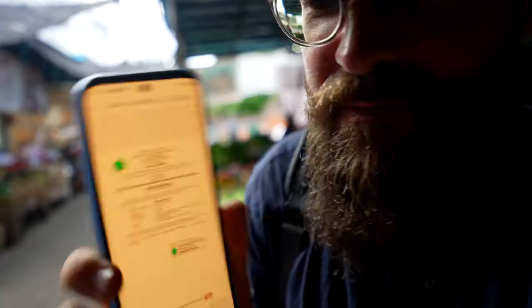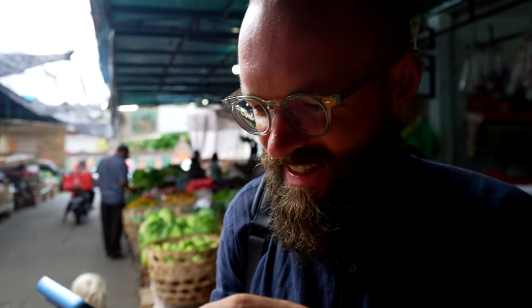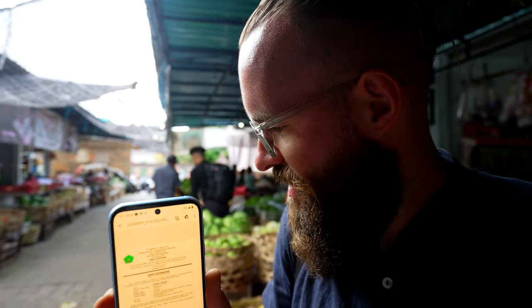Good morning friends! We are at the market stocking up, and I just received from the local banja, from the local village, my letter of residence. I am now officially — here's my name — now officially a resident of the Jatiluwe village. What a special moment. It's fully Indonesian so I don't understand everything, but I'm learning.